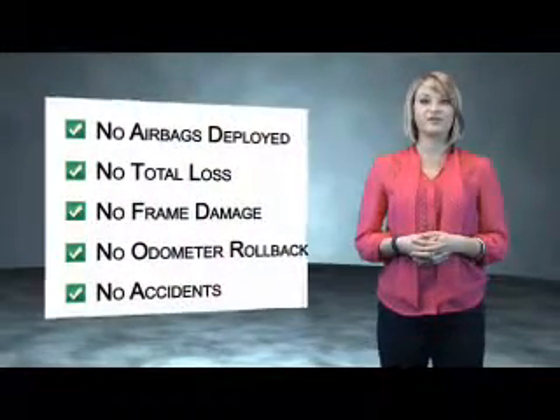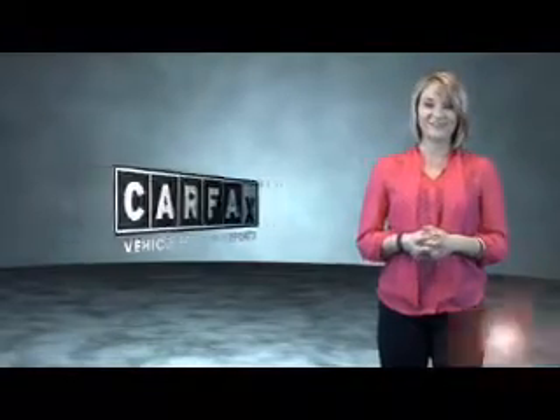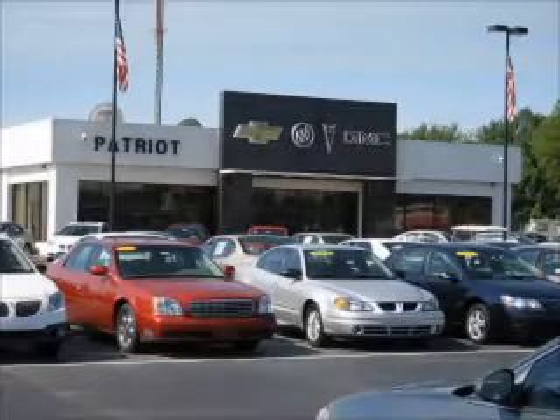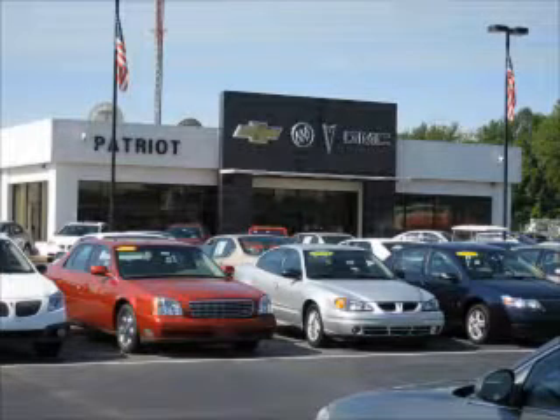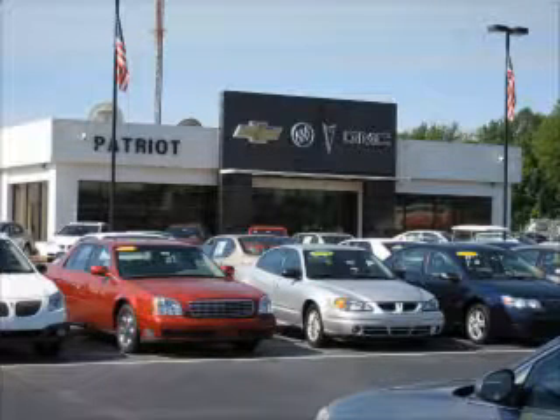Be sure to find a complimentary copy of the Carfax vehicle history report online or contact the dealership. Just say, show me the Carfax. Thanks for viewing this vehicle from the Patriot Auto Group, your tri-state automotive superpower. Visit one of our locations in Evansville, Princeton, or Mount Carmel. Submit an inquiry and we can have any used vehicle brought to the dealership nearest you for your convenience.